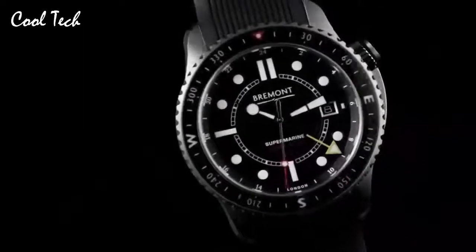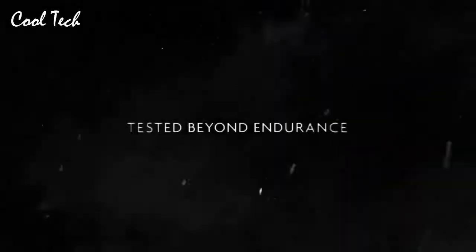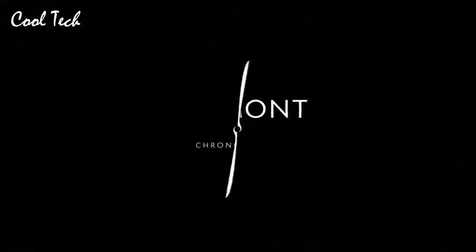This self-winding automatic watch features a 45 mm stainless steel case surrounding a black dial on a black rubber strap with a stainless steel tank buckle. Item shape: round. Display: analog. Clasp: glass buckle. Case diameter: 45 mm. Band length: standard. Band color: black. Dial color: black. Calendar: day and date. Movement: automatic. Water resistance: 1200 m.